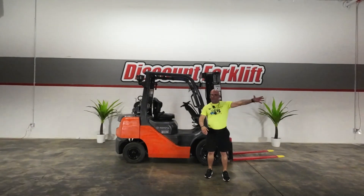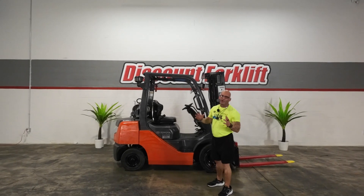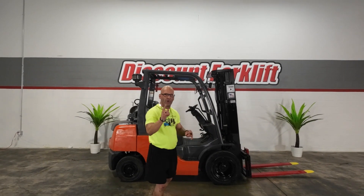Tommy here at Discount Forklift in the great Dallas-Fort Worth area. I'm doing a quality control video for Caleb, for you Kenny. We really appreciate your business — welcome to the family.